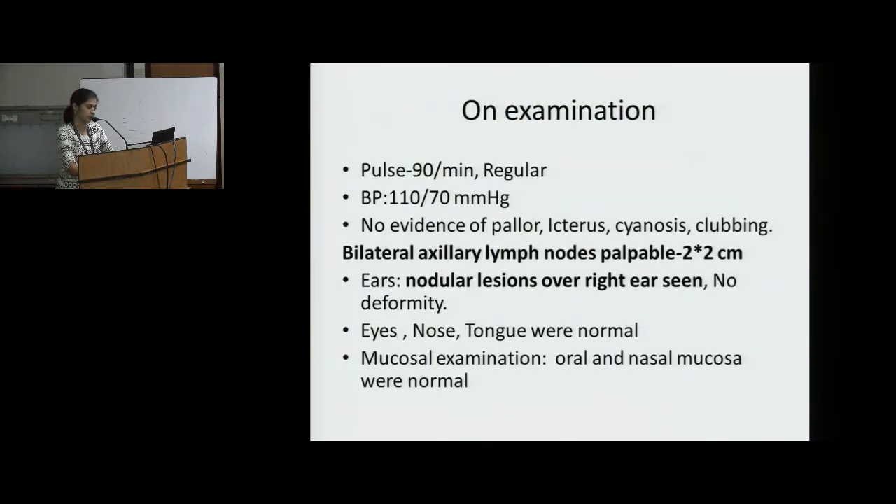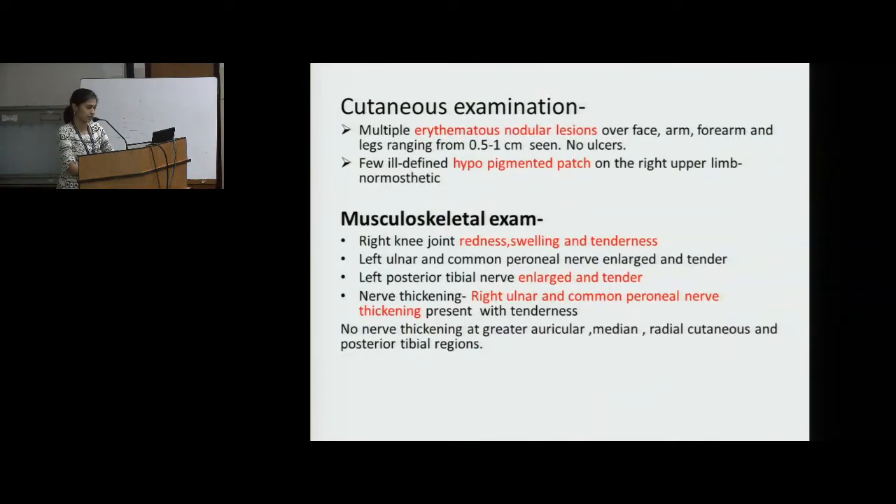On examination, the vitals were stable with no evidence of failure. Bilateral axillary lymph nodes were palpable. Nodular lesions over the right ear were seen. No deformities. Cutaneous examination showed multiple erythematous nodular lesions over face, arm, forearm and legs ranging from 0.5 to 1 cm. A few ill-defined hypopigmented patches on the right upper limb.